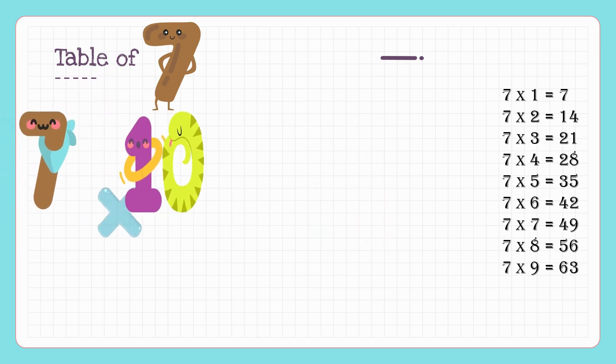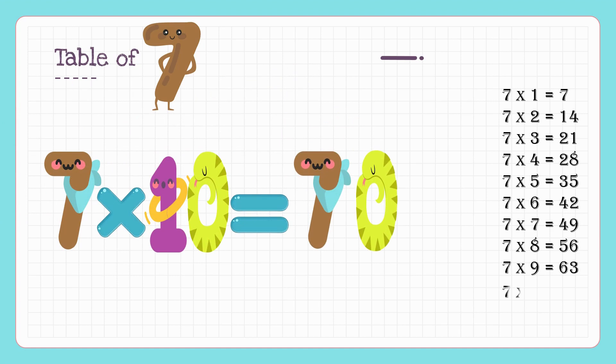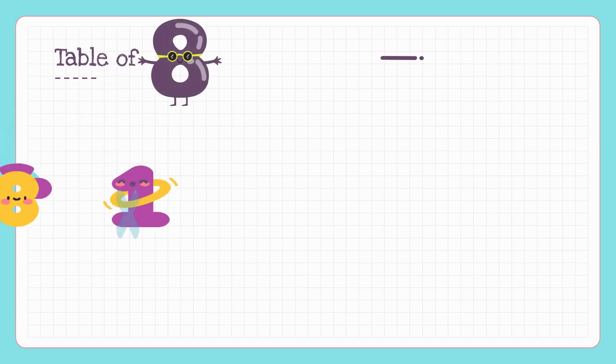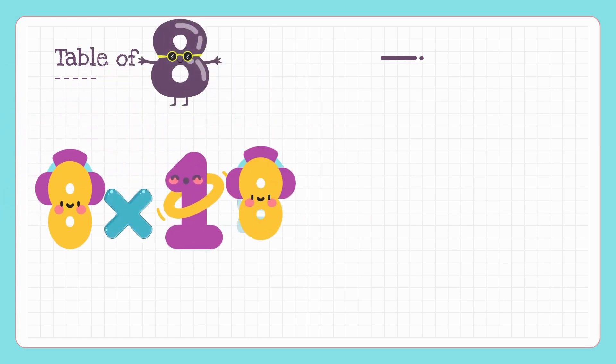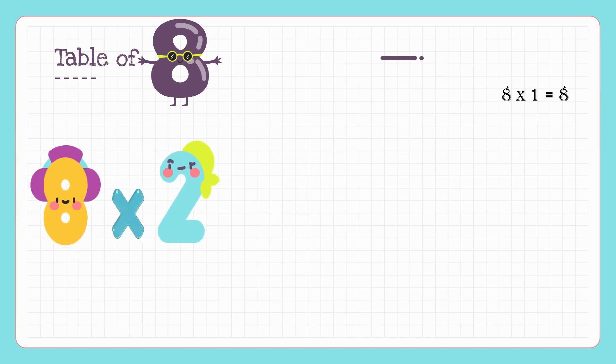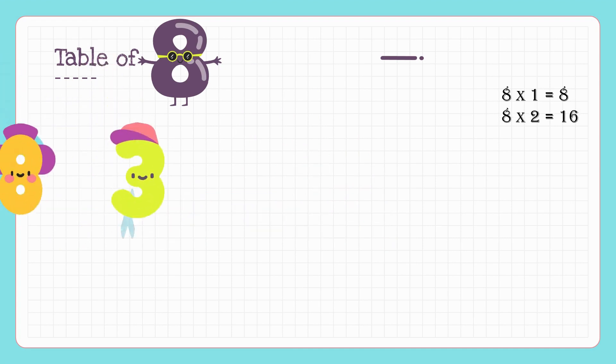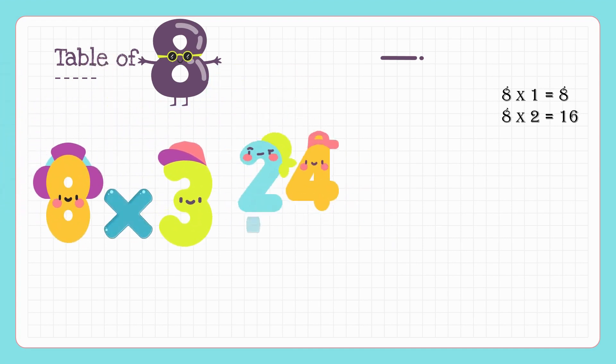7 tens are 70. Eight threes are twenty-four.